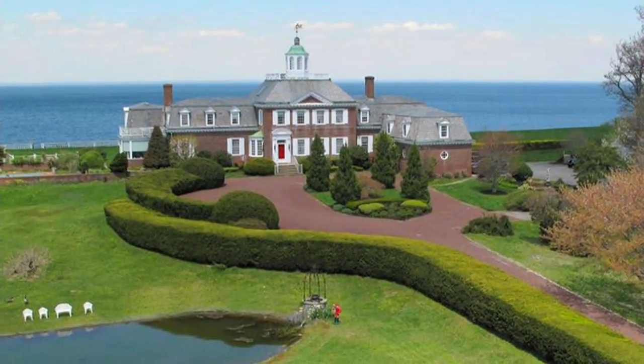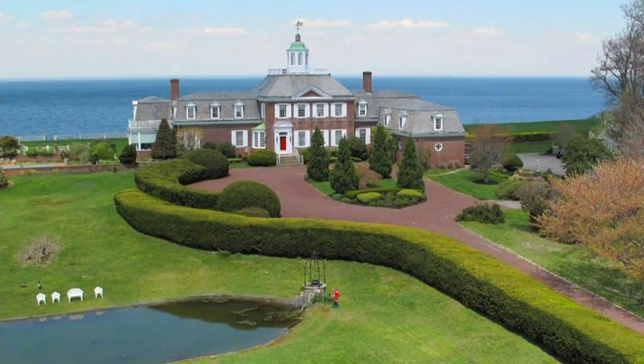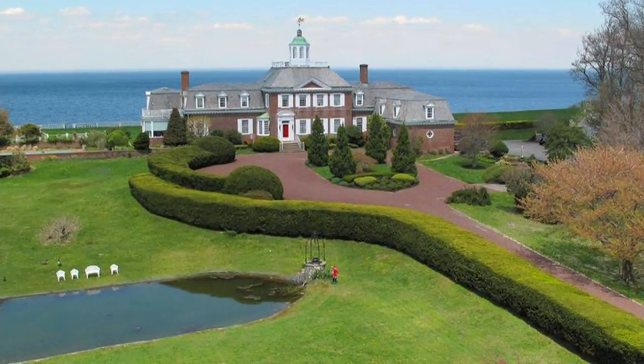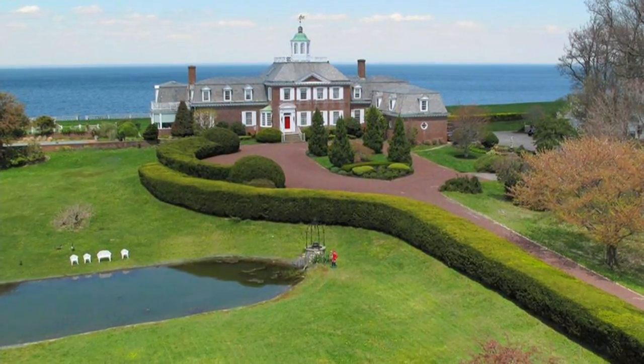Let's move on to Nissequogue, where there's a house with some pretty breathtaking views. Yes — it's a magnificent, majestic house called Somerset, on the Long Island Sound with panoramic views from all over. It's 10.6 acres and priced at 12.4 million.